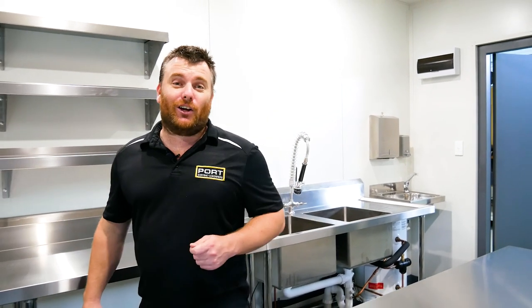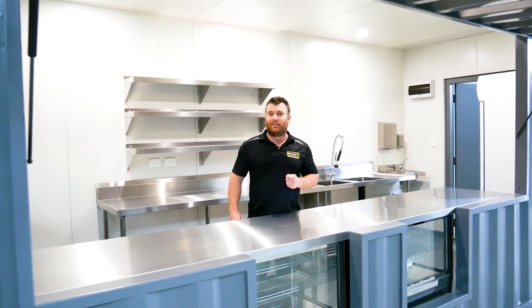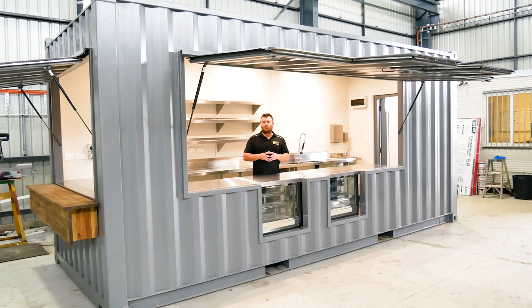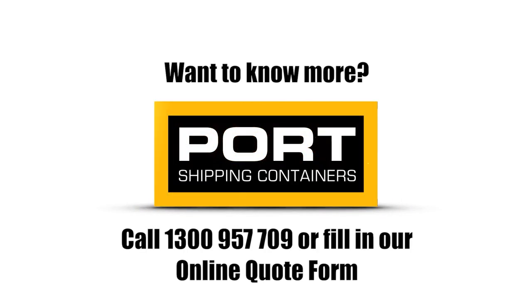Guys, I really hope you enjoyed this video and maybe got a couple of ideas and possibly a bit of inspiration for your very own cafe. If you would like a quote, definitely leave your details below on our online form or give us a call directly. I'd love to talk to you. I'll see you next time.